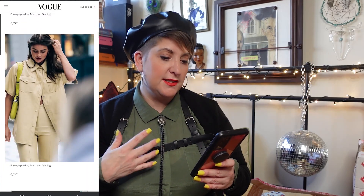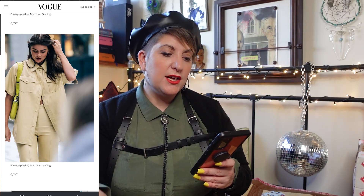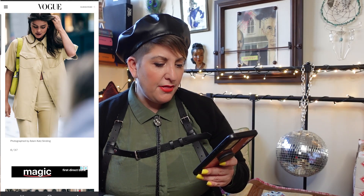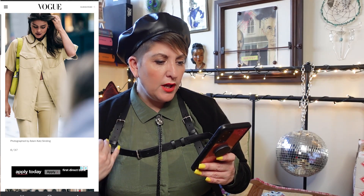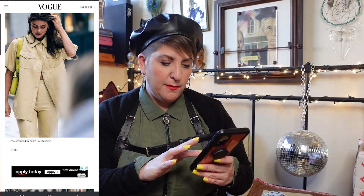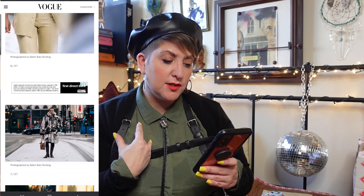I think greens and lime greens are going to stick around, as we see in this picture. It's quite a monochromatic picture — it looks like a full leather suit and then there's a lime green bag, and that's awesome. I think that looks really cool. This next look seems so warm and cozy — the footwear, the bag, everything.